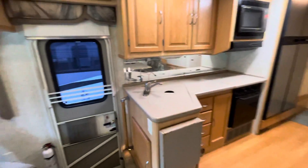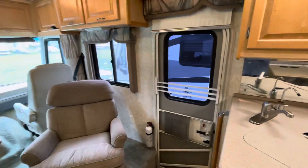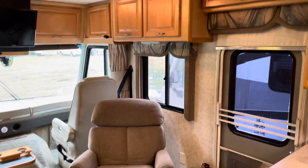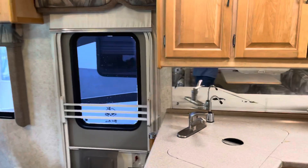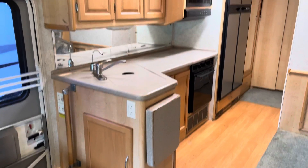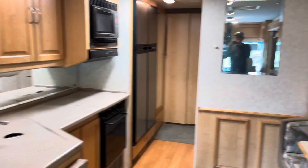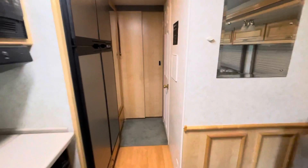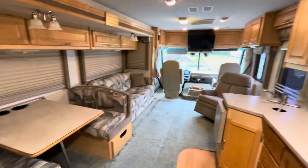Motorhome. And actually it was supposed to be detailed today, but the weather was a little nasty outside, so the detailer actually didn't even clean it. This is the way we got it in. So I just want to do a quick video of what it looks like on the inside so that you all can see.